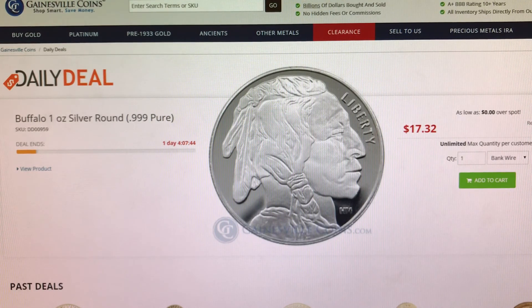Hello YouTube stacking community! The Stacking Nerd here today on Friday the 20th of April. Happy 420 to those of you who celebrate. I'm here with some gold and silver deals for you today.